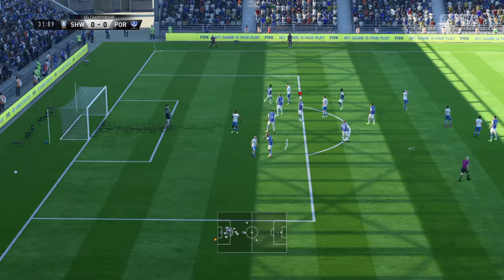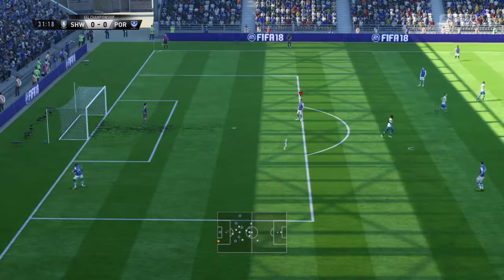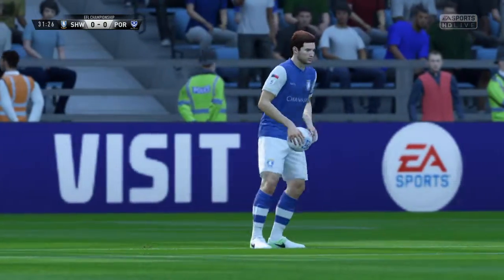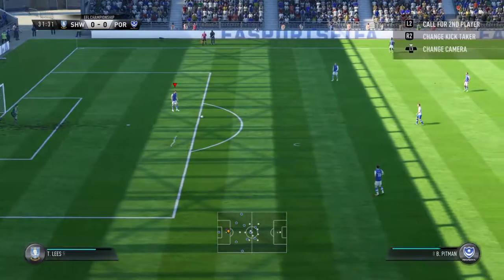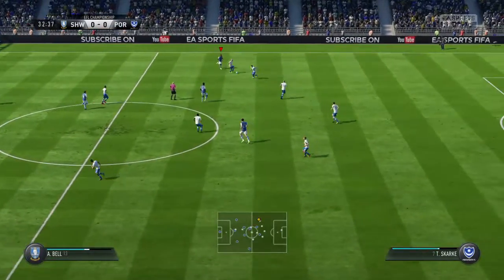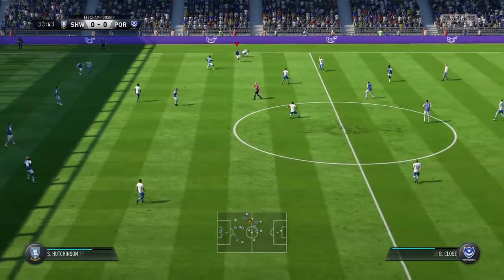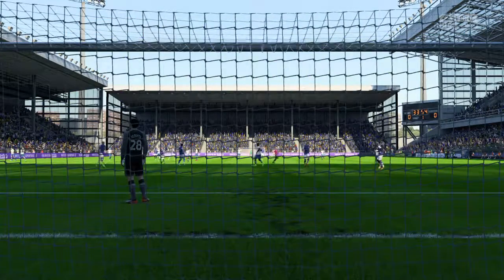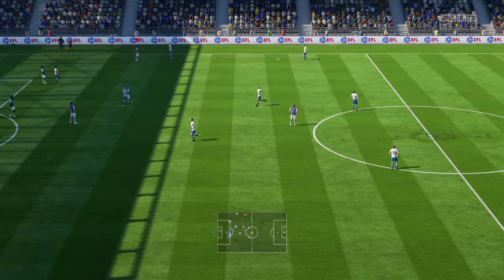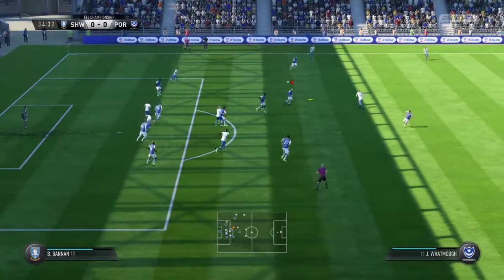Here's the shot. Able to cut that out with some sharp movement. That's going to be a free kick.